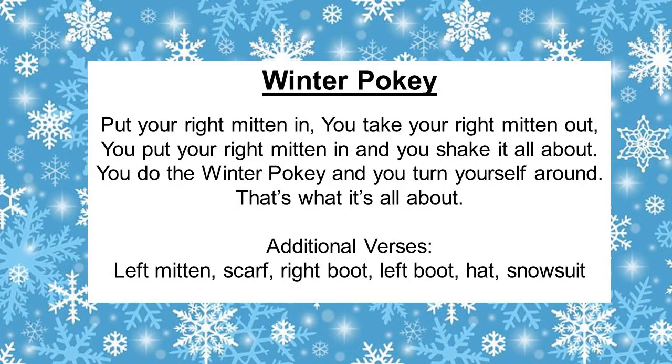Alrighty, let's do one more round of the winter pokey. We're going to put the words up this time, and I want you to remember to do all the actions. Put your right mitten in, you put your right mitten out, you put your right mitten in, and you shake it all about. You do the winter pokey and you turn yourself around — that's what it's all about. You put your left mitten in, you put your left mitten out, you put your left mitten in, and you shake it all about. You do the winter pokey and you turn yourself around — that's what it's all about.